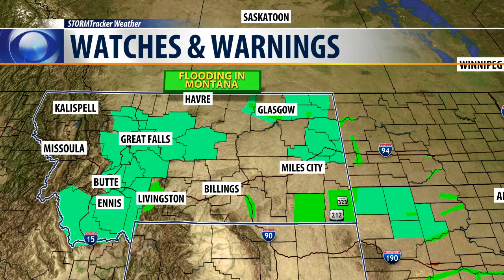But we do have some flooding issues. These are all the places in Montana where we have some flooding and many roads are closed. Even I-90 between Hardin and the Wyoming state line still remains closed at this hour.